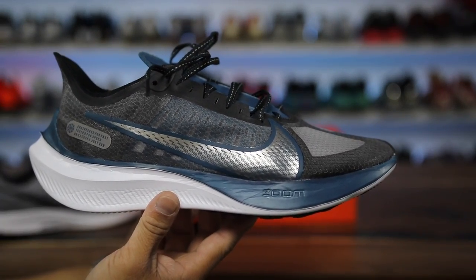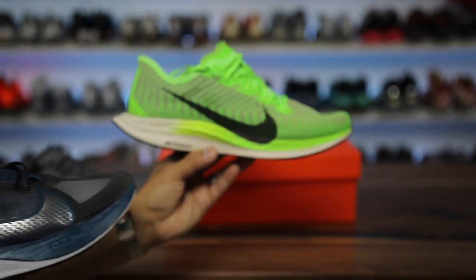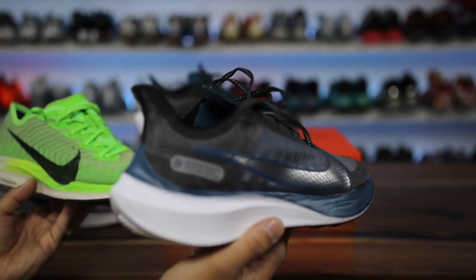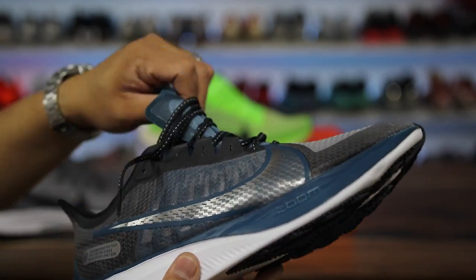The one this reminds me of most is the Pegasus Turbo. The overall look is pretty similar, but there's definitely a huge difference between the Pegasus Turbo 2 and the Gravity. It's literally half the price though — the Turbo is $180, the Gravity is only $90 — but it feels like a budget shoe in hand.